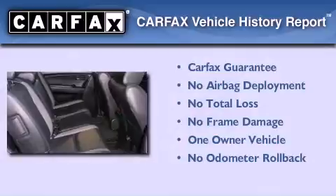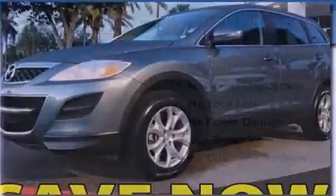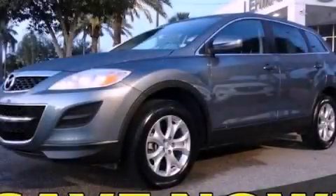This vehicle has fewer than 20,000 miles on the odometer. This Mazda has had only one owner and it qualifies for the Carfax buyback guarantee. Stop by today and test drive this vehicle for yourself.